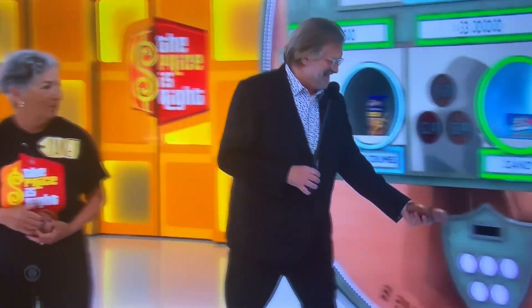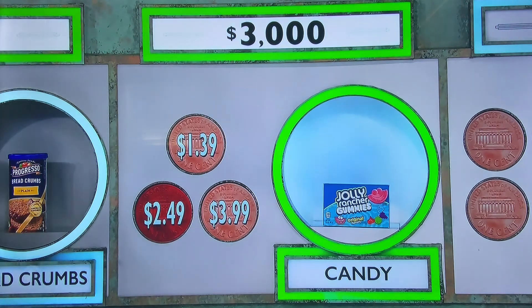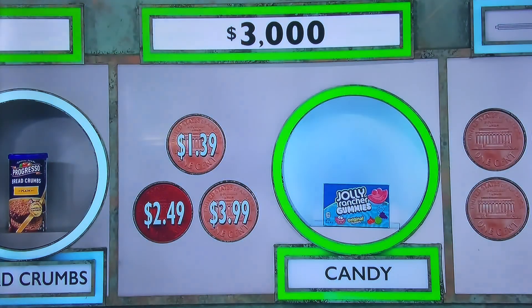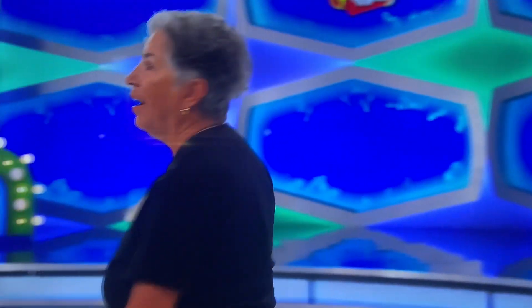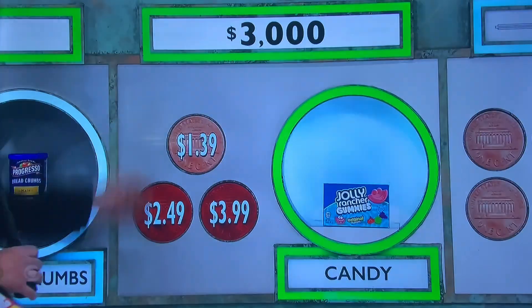Down two pennies. $1.39 or $3.99. You can spend a penny to get rid of the wrong answer, or if you're wrong again it'll cost you two pennies to get back. Janet guesses $3.99. Oh! $1.39. Two more pennies, please. Now going with $1.39. Ding ding ding. You have $3,000!